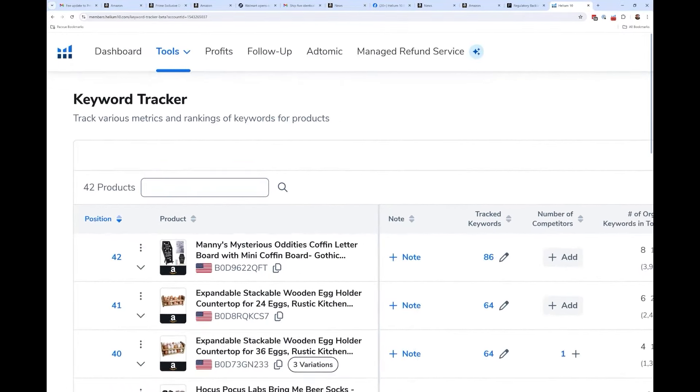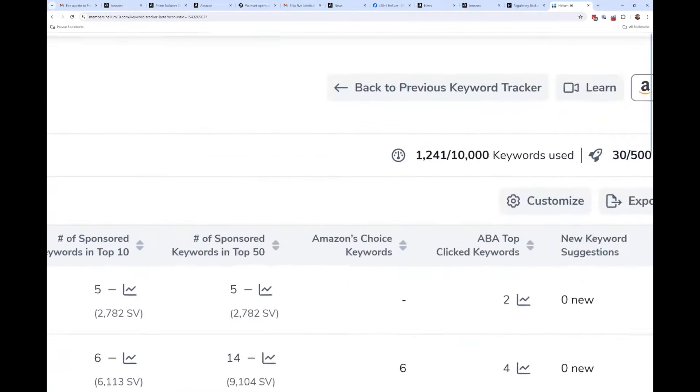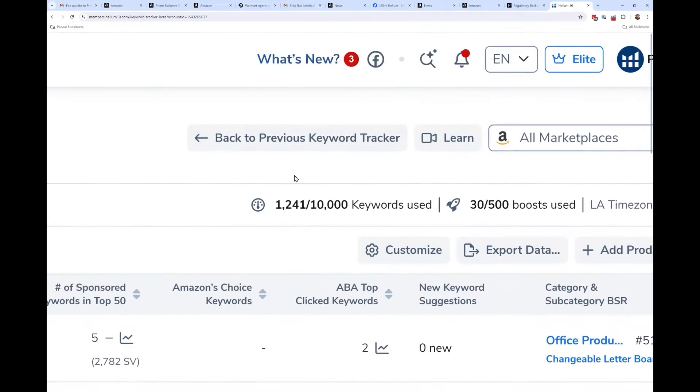First of all, the whole look and feel of Keyword Tracker is different. If you don't have that yet, you should have a button up here that says 'Try the new Keyword Tracker.' For a little bit of time, you're also going to see a button that says 'Go back to the previous Keyword Tracker.'